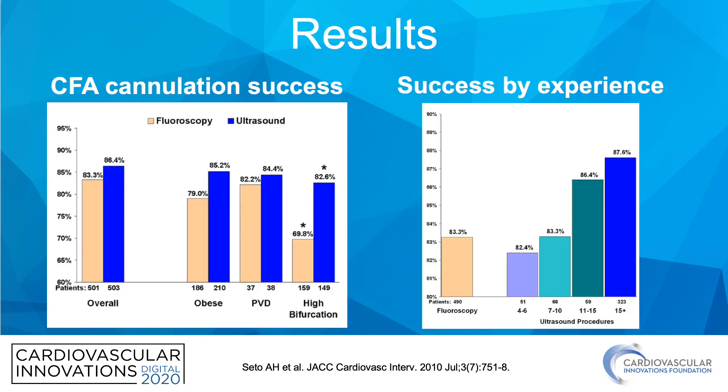Looking at a few results: on the left we have CFA cannulation success — overall they were very similar, but where ultrasound really shined was in patients with high bifurcation. There was approximately a 20 to 30 percent increase in successful CFA cannulation in those cases.